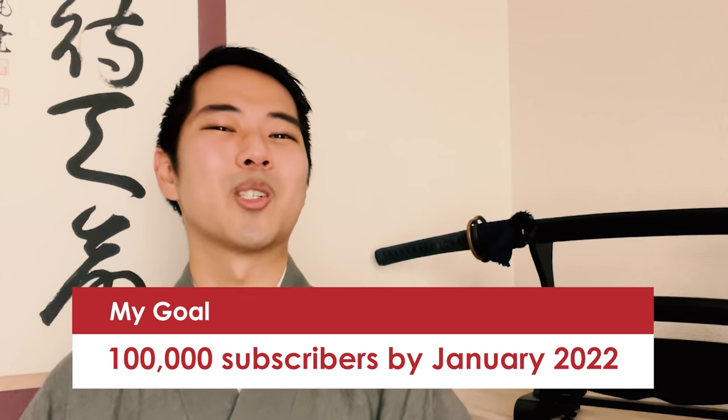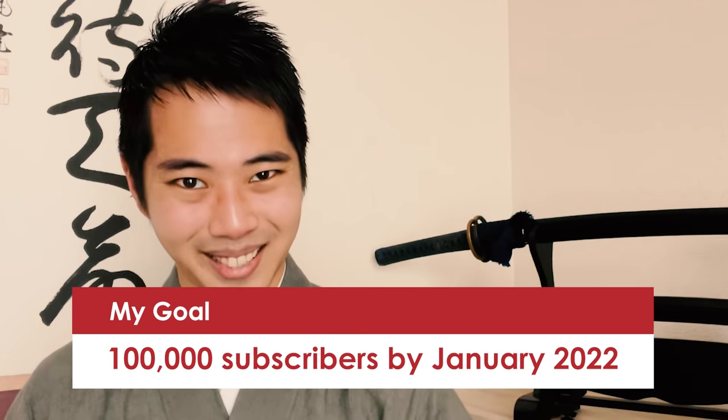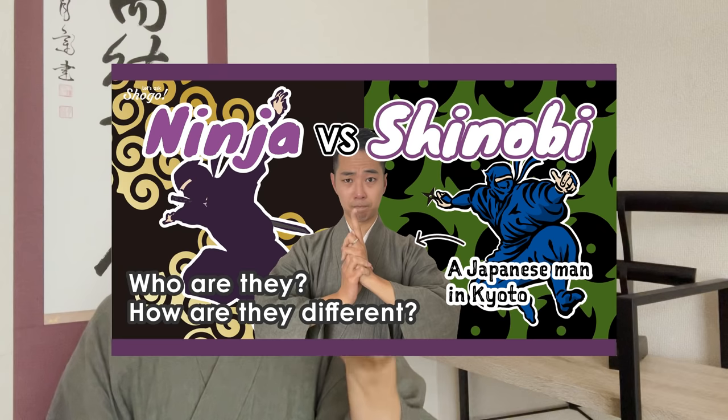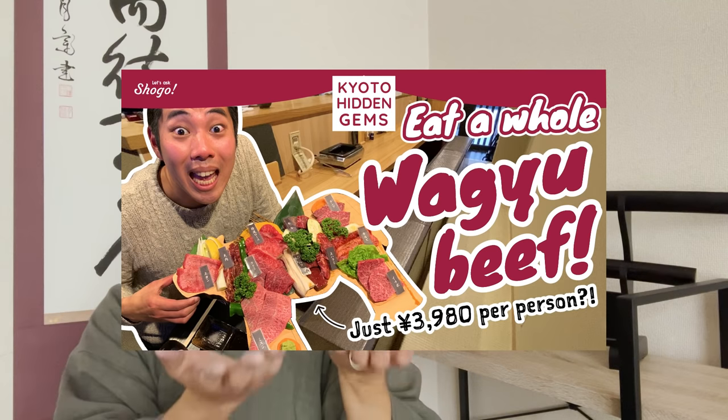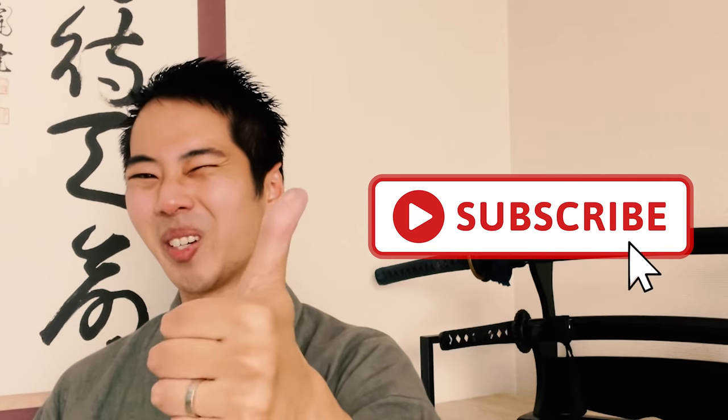So that's it for today — thank you very much for watching. If this video helped you deepen your understanding of the culture and history of katana, please hit the like button to let me know. My goal is to achieve 100,000 subscribers by January 2022, so your help would mean a lot. On this channel you can take a closer look at Japanese traditional culture, tips on traveling to Kyoto, and social problems in Japan — so learners and lovers of Japanese language and culture, be sure to subscribe to enjoy more content. Thanks again, and I'll see you in my next video.